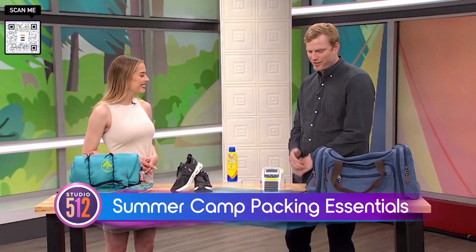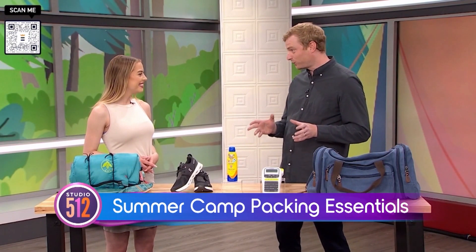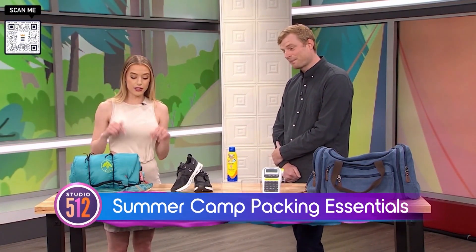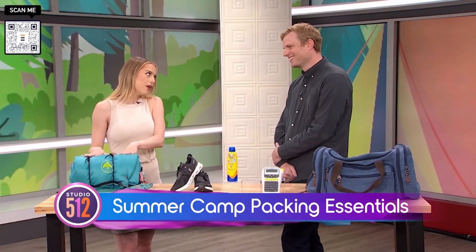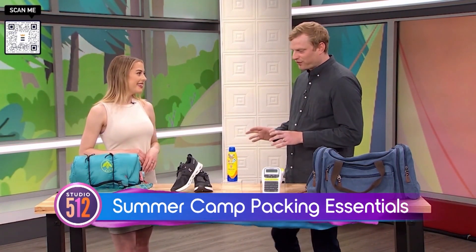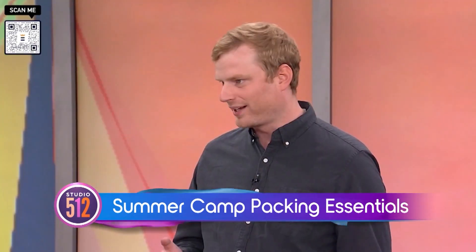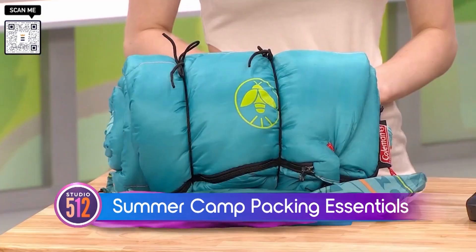Jacob, thanks for joining us. Thanks so much for having me. I hope that these products help parents, especially as we get ready for the summer season. Summer season really is here at our footsteps, and we can't go camping without a good sleeping bag. This one is perfect for the kids for a few reasons — it's from Coleman, which is one of those brands that does the essentials, and does them well.